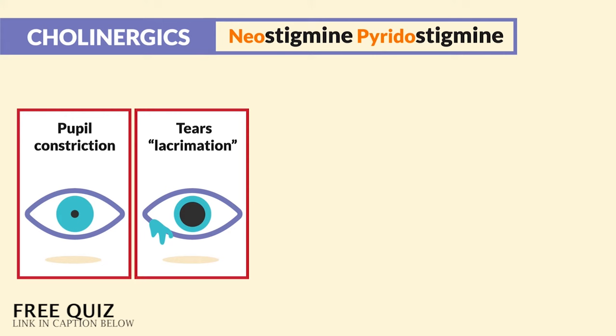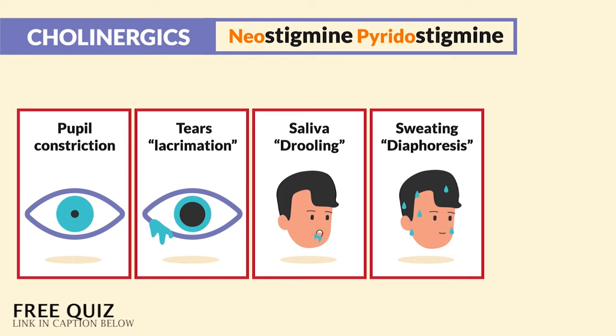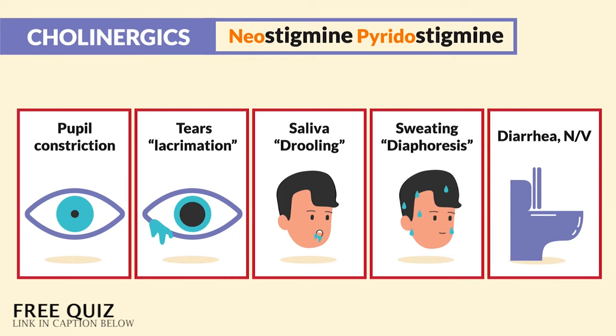We get a lot of tears, called lacrimation. Salivation — we have drooling. And sweating — we have diaphoresis. As far as poop, we get a lot of diarrhea and even some nausea and vomiting.